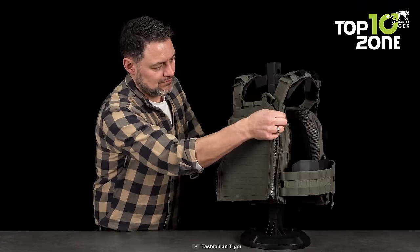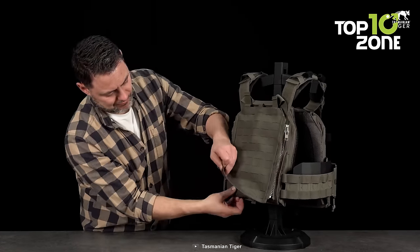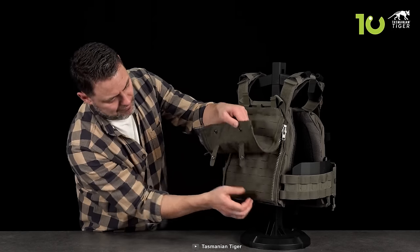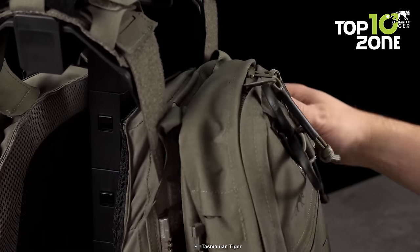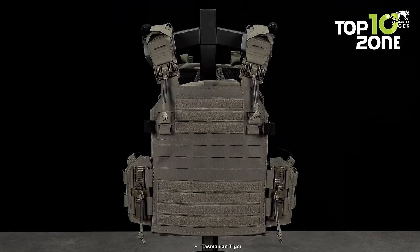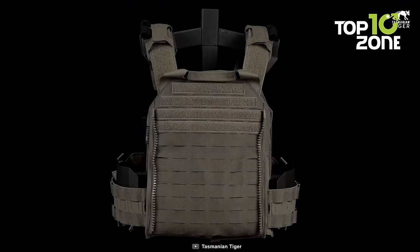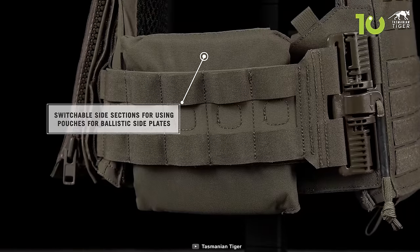The carrier incorporates MOLLE panels for attaching modular pouches and accessories, while its zipper-based modularity allows for easy customization and quick attachment and detachment of components. Additionally, a modular accessory pouch with Velcro attachment expands storage options. In summary, the Tasmanian Tiger ZP Series plate carrier is a highly versatile and reliable choice for tactical professionals.